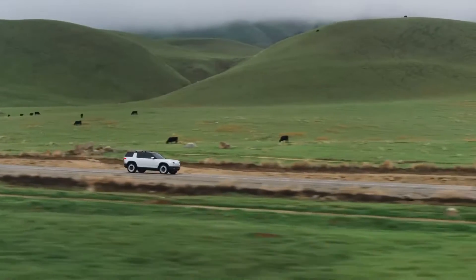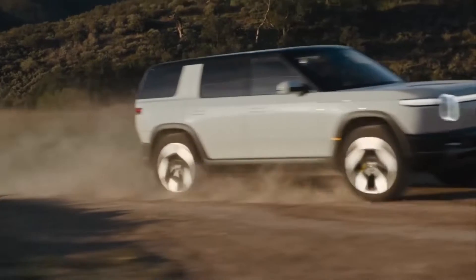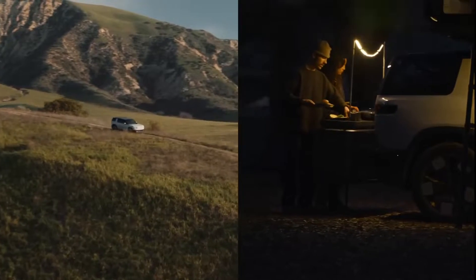In the base version of the Rivian R2 there is one motor, and in the intermediate version there are two motors. The difference in dimensions from the full-size Rivian R1S is quite significant.